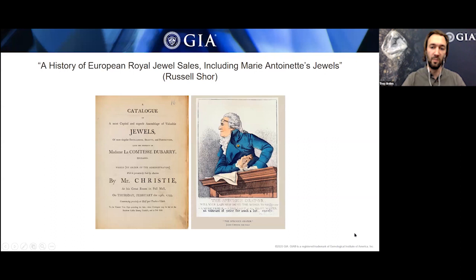Moving on, there's a wonderful article about the history of European royal jewel sales, including those once owned by Marie Antoinette. The article starts by looking at how the major European royal houses acquired their jewels — these were the wealthy families in Europe who aggregated wonderful pieces. Then during the French Revolution and forward, with the decline of the aristocracy, it looks into what happened to these jewels.